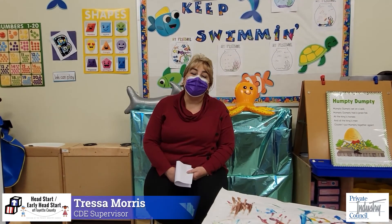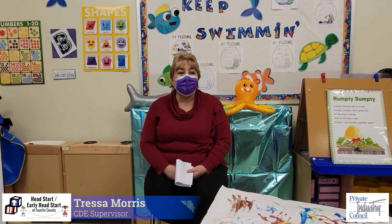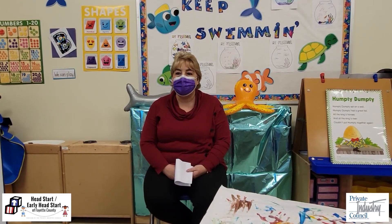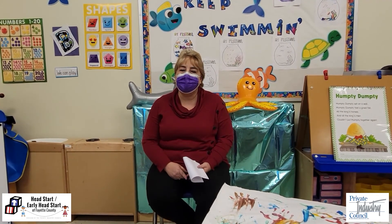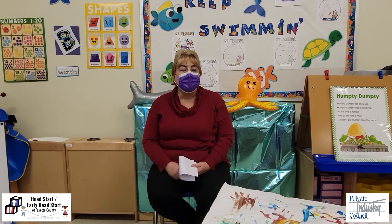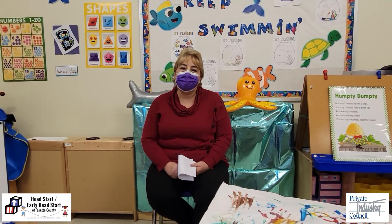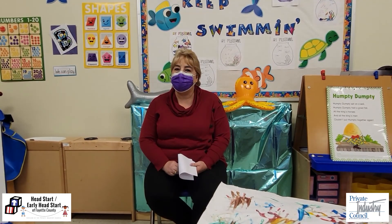Hi. You may be wondering what a virtual day at Head Start looks like. Here at Fayette County Head Start, we have created bins for the children that were sent home. Inside those bins there were materials such as crayons, markers, glue, glue sticks, dry erase boards — you name it, it went in there. That was so that the children could participate in their virtual lessons at home and create art without any additional cost to the parent.